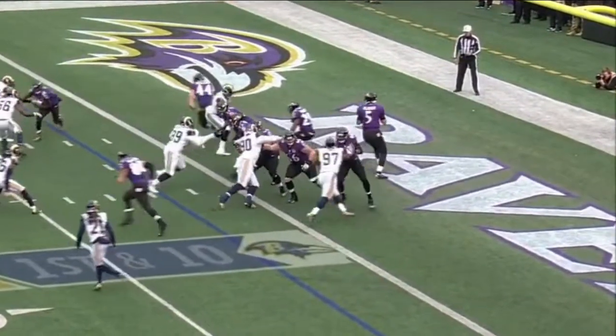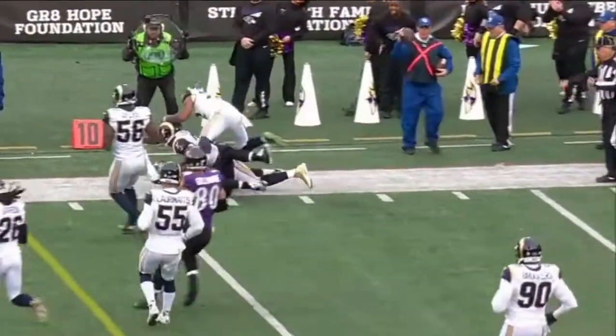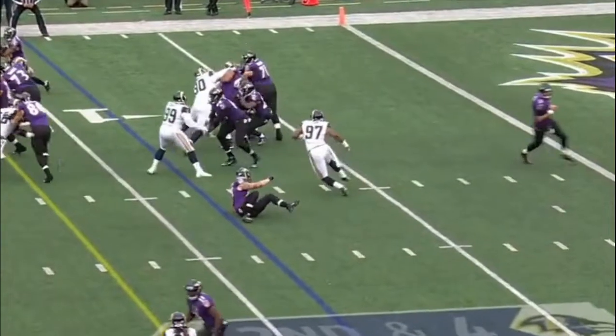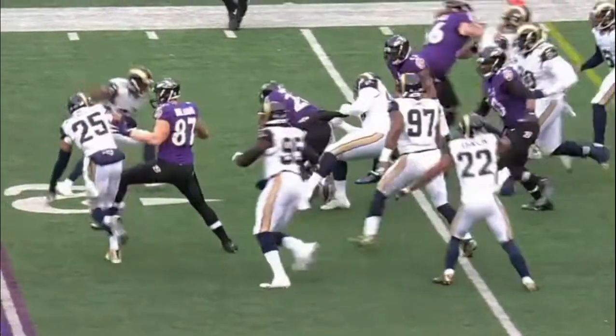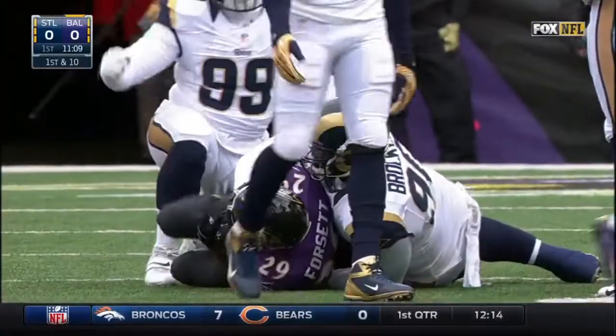They start from there too. Flacco throwing out of the end zone to the fullback, Kyle Euston. On second and four, this is Justin Forsett — good second effort, has a first down, still on his feet. Forsett out to the 17-yard line, a gain of eight.